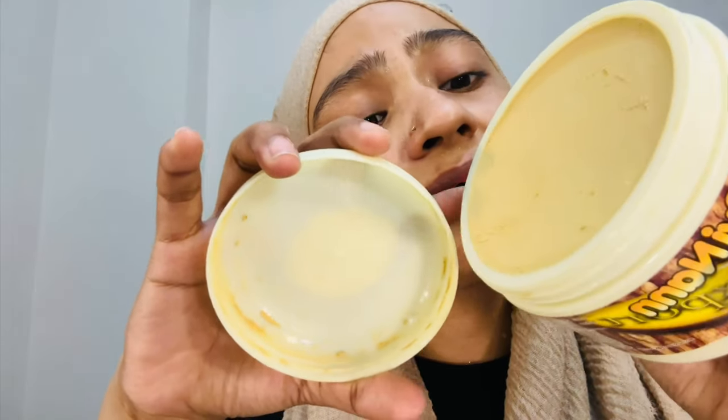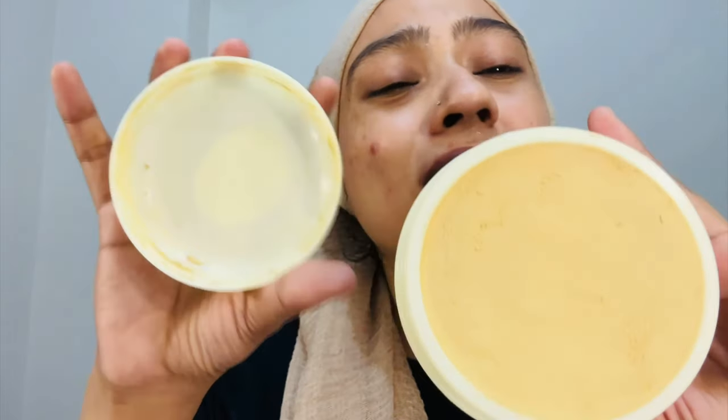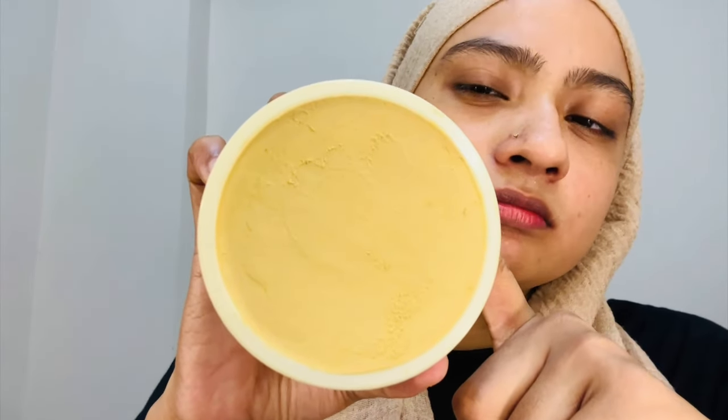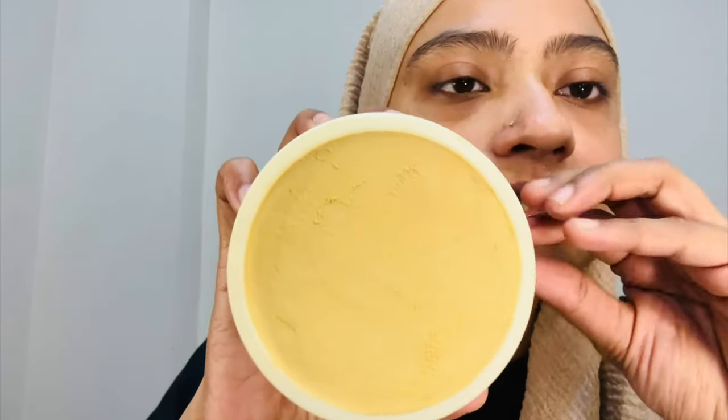Coming back to this product — it comes in different flavors like strawberry and others, and mostly shop vloggers were using it. The first time I used it, my skin was very tired, exhausted, and tanned. I had just come back from outside, so that was when I applied it.